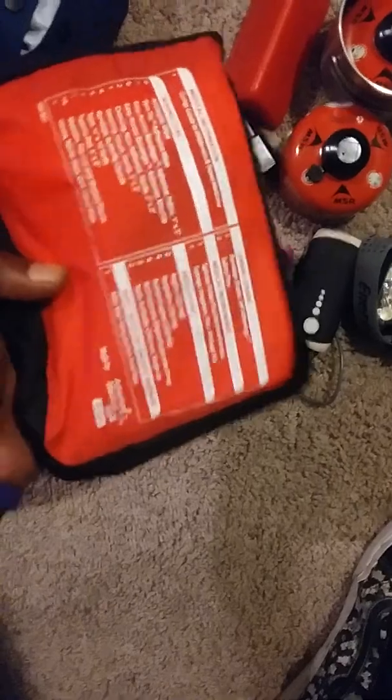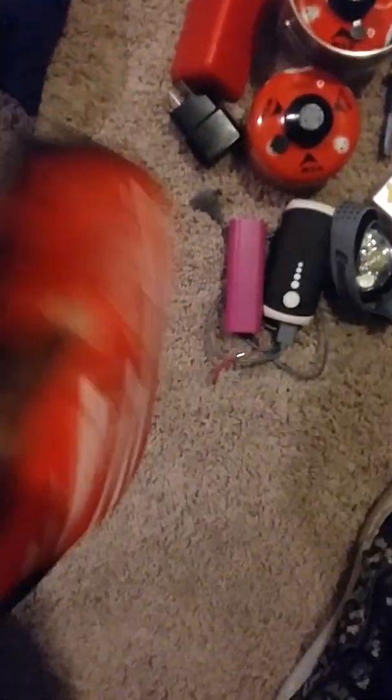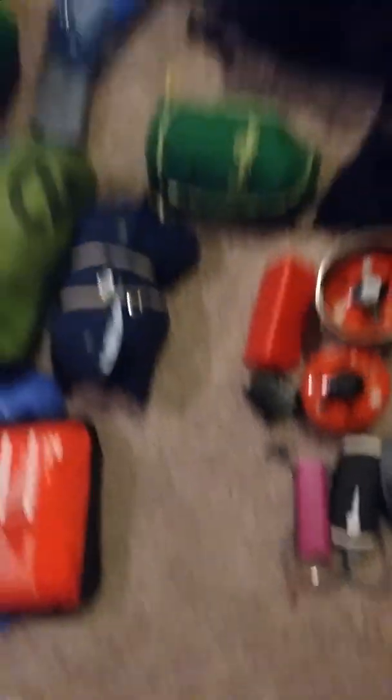Got my first aid pack — a bunch of stuff in there. I even got a syringe in here. A bunch of nice stuff. Plus I got some more ibuprofen and stuff like that.